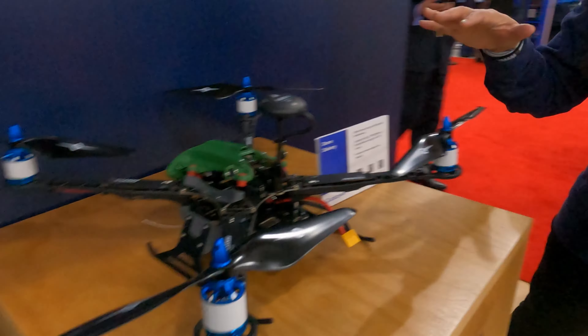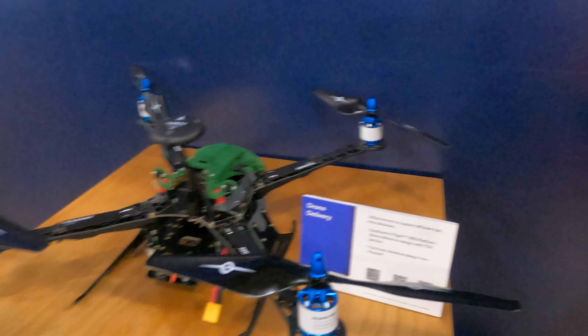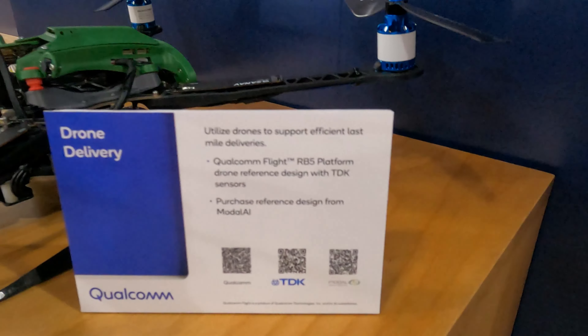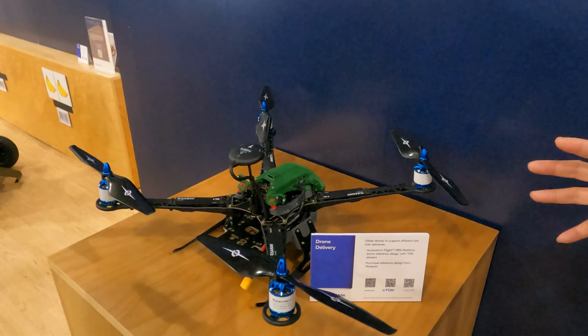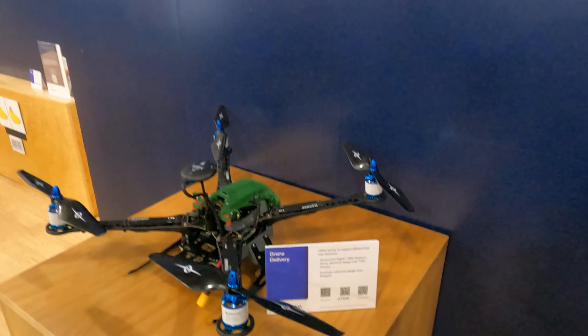This is also for robotics and automation utilizing drones in the retail space for delivery or moving product around. This is also a reference design that we work with TDK on with the sensors and Modal AI for the hardware, powered by our Qualcomm RB5 platform. You can imagine they use this reference design to build larger drones for package drop-off.